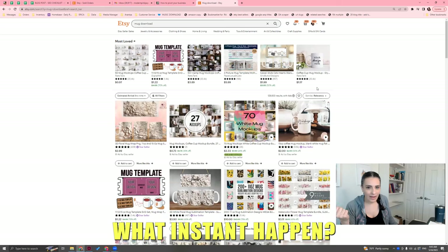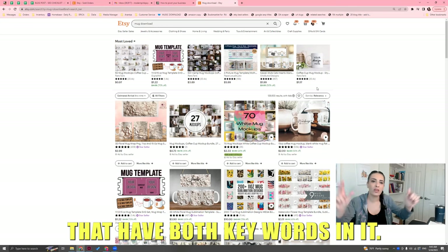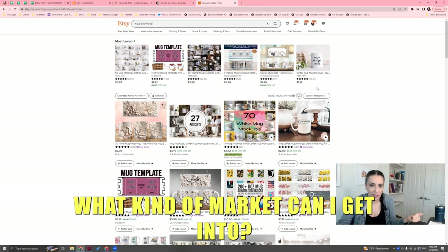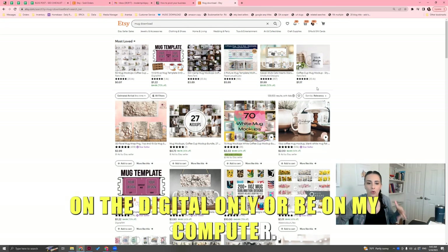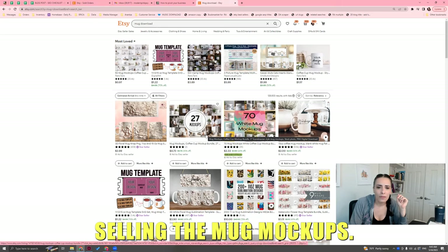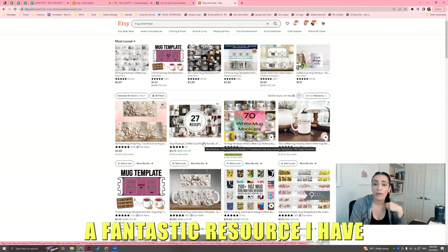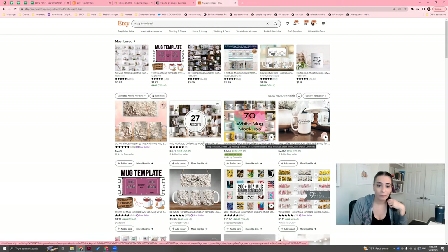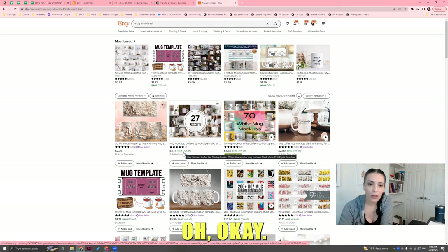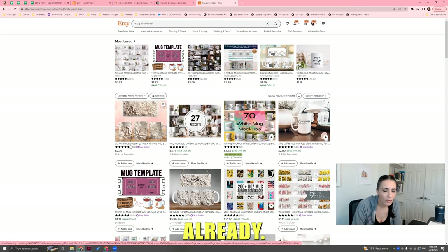Type in your product in general form — 'mug' — and write 'download' next to it, then hit search. Or write your product type plus 'printable.' You're not going to find a mug you could download and drink — but it's going to look for things that have both keywords in it, and then you can open your eyes and say, what kind of market can I get into? Maybe I don't want to ship a product anymore — I want to do digital only.